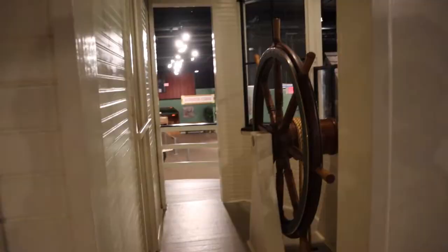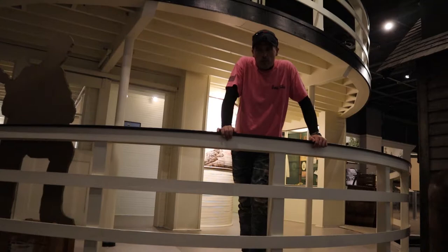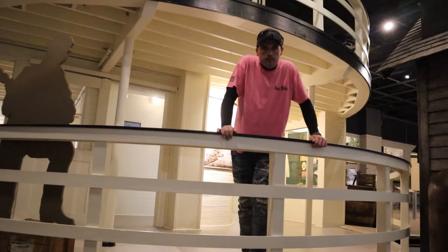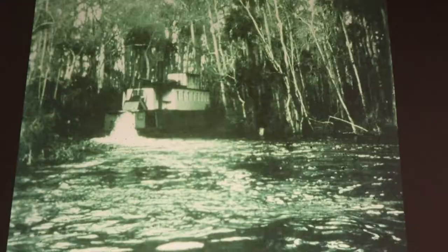Right behind the captain's wheel would have been the captain's cabin — he would have slept there, had a washing area, and there's a door so he could jump right out of bed and up to the captain's wheel if needed. The model of the ship we're standing on right now is the Hiawatha, which can be seen in a few of the photos on display.